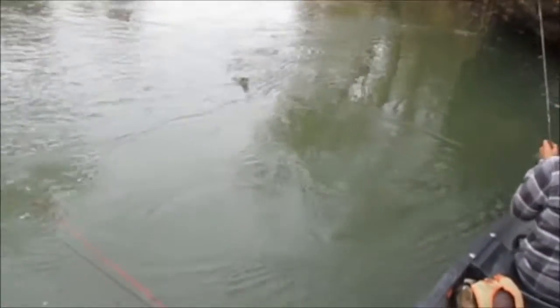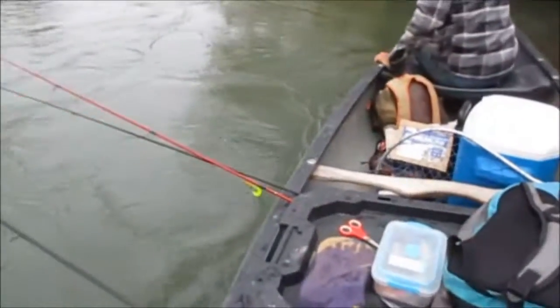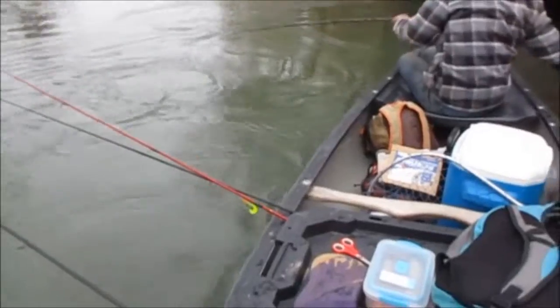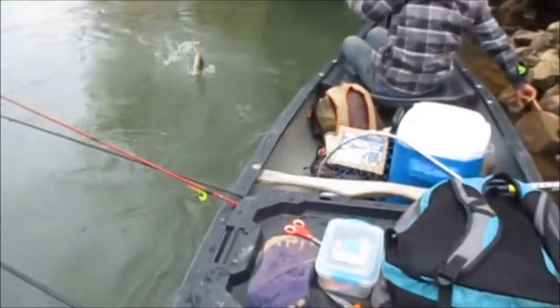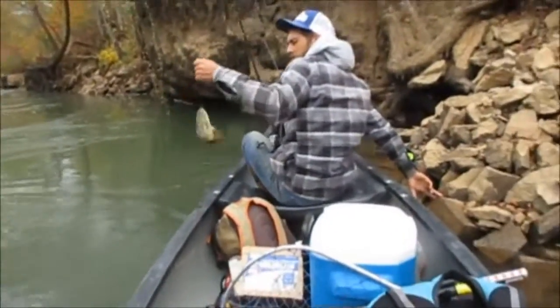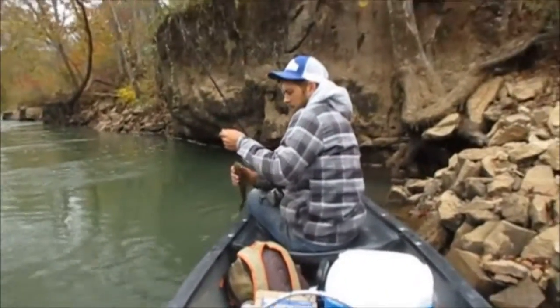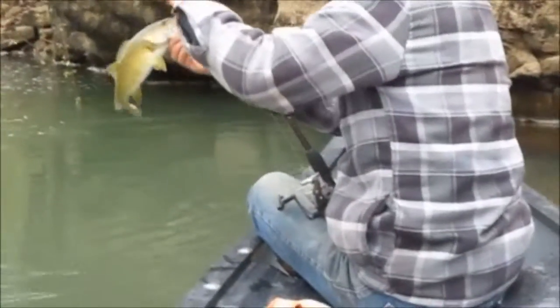Will's on something nice here, guys - nice smallmouth. I'm going to zoom in on you holding this one. We've got to start getting some good pictures. He caught him on an orange ringworm, a three-inch ringworm. He's not a bad one - a twelve-incher.